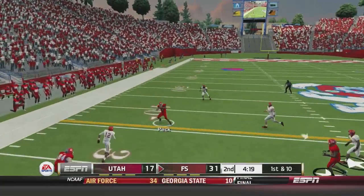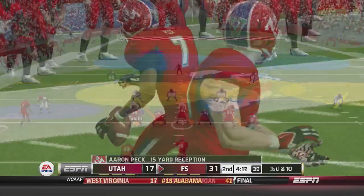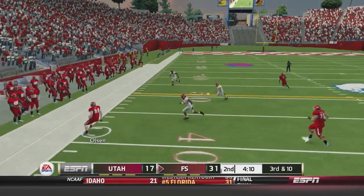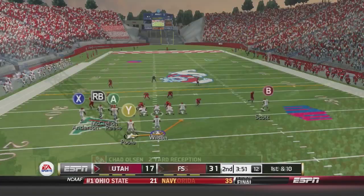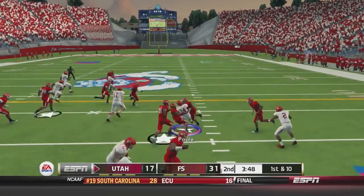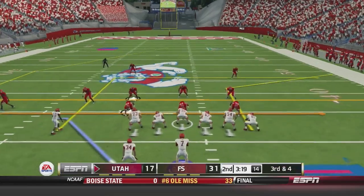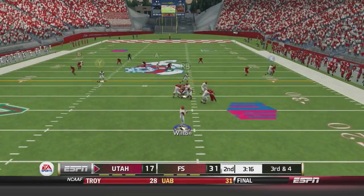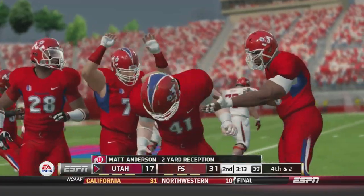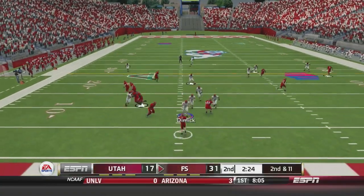Greenlee back to throw, gets it to Peck across the 40. Third and ten, Greenlee pressured, dumps it off to Olsen who runs out of bounds. Utah gets the ball back. Poole runs it and cuts back in — hasn't been the best day so far for James Poole. Wilson looks to throw, has time and gets it to Matt Anderson. They'll be two yards shy and will punt it away. Score is 31-17.